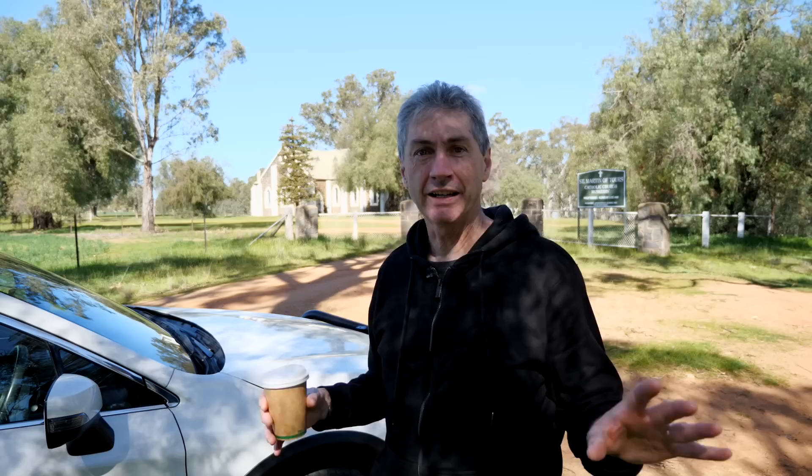When I show you this location you're going to love it. Over here behind me is an old church — a beautiful old stone church, St. Martin's — and this is a little community called Muskery. I don't know how many people live here but not many; there's hardly any houses anywhere around here.